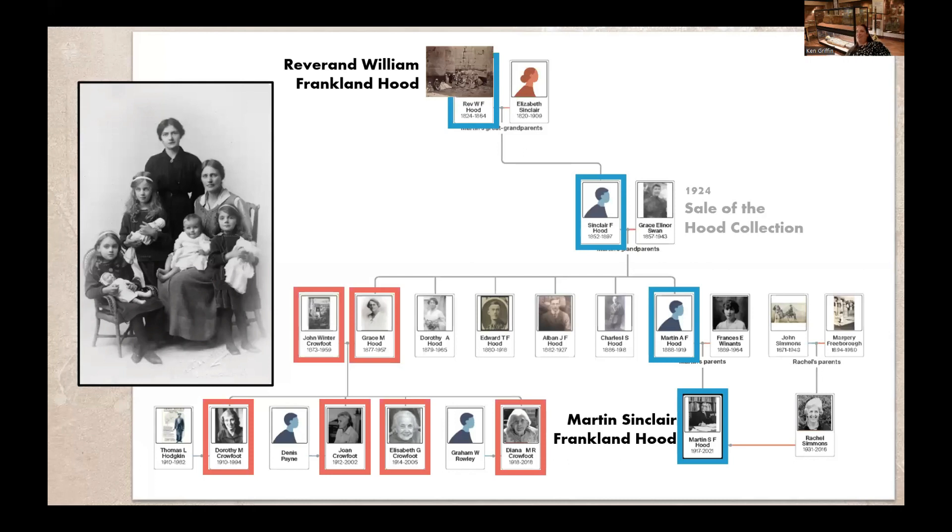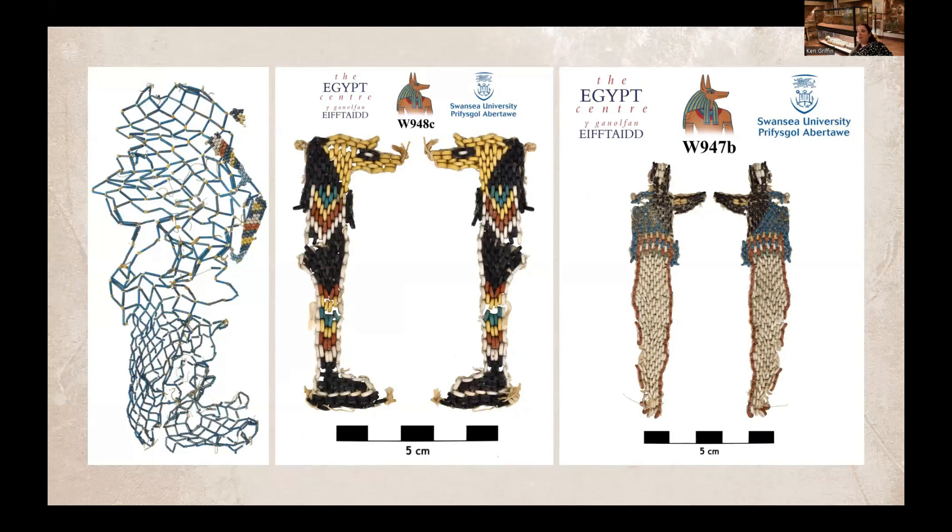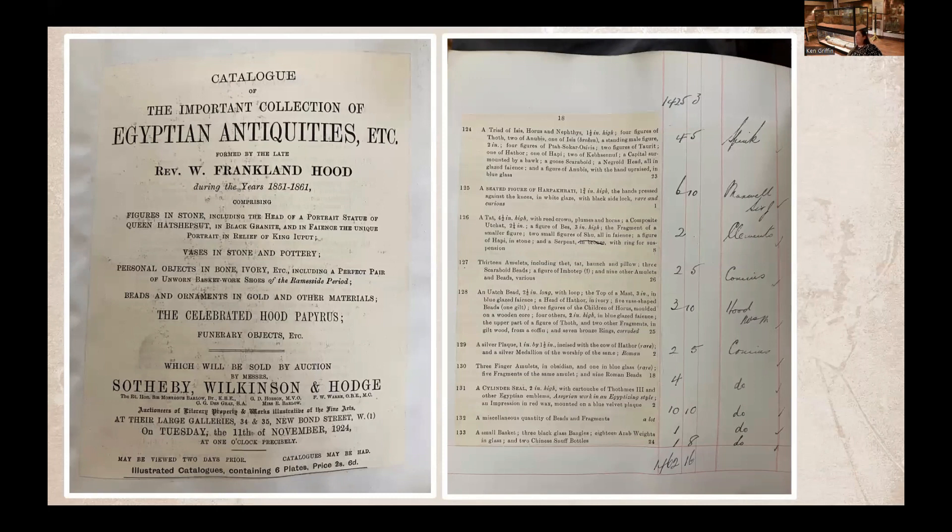Now we're going to return to the lineage on the right side of the screen. One thing we immediately noticed when addressing the recent material from Martin Sinclair Franklin Hood was that it seemed very familiar to us. This bead net from his estate on the left immediately provoked memories of two other sets of beaded Sons of Horus that are now in the Egypt Center but were originally from the Reverend Hood Collection. The history provided by the family tied back to the Reverend Franklin Hood Collection. However, we quickly noticed that several of the items exactly matched the description in the 1924 sales catalog — and these items should have been long out of the family estate. Our initial thought was that they were perhaps lots returned as unsold or uncollected after the sale and then passed down generationally. But an annotated version of the sales catalog told us a much more interesting story.